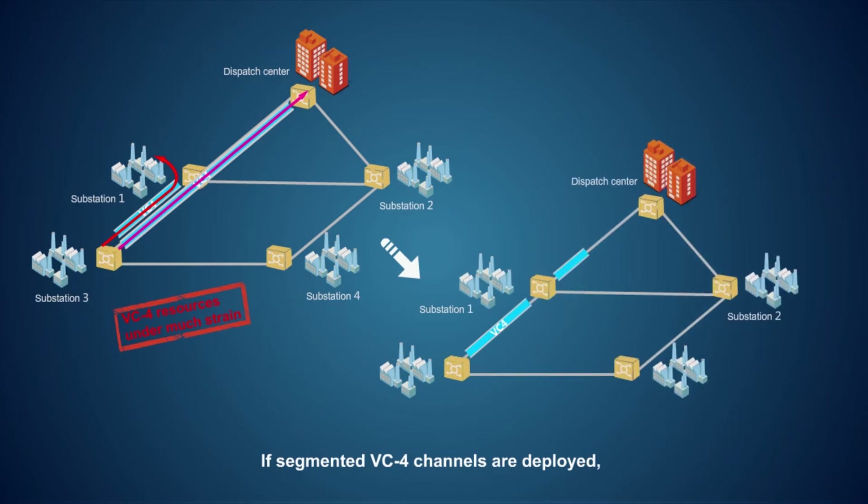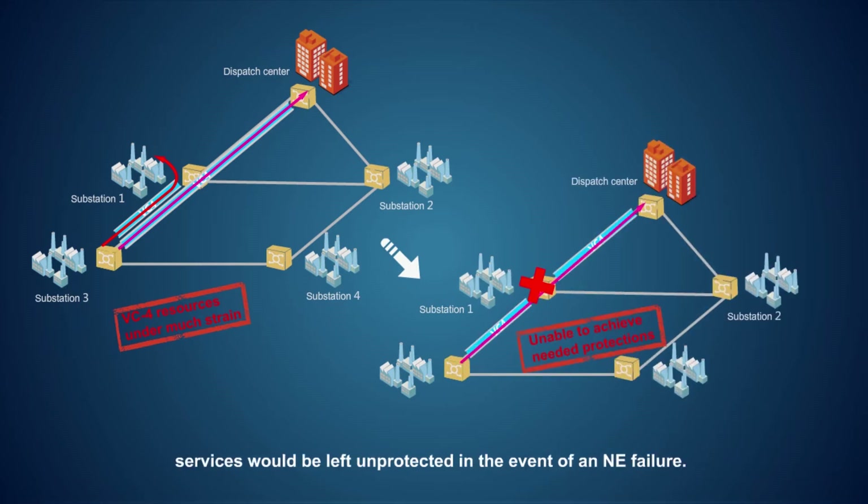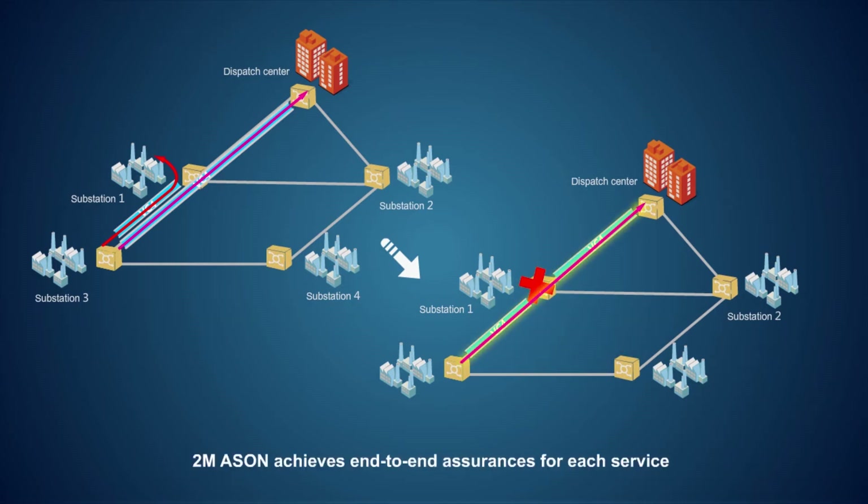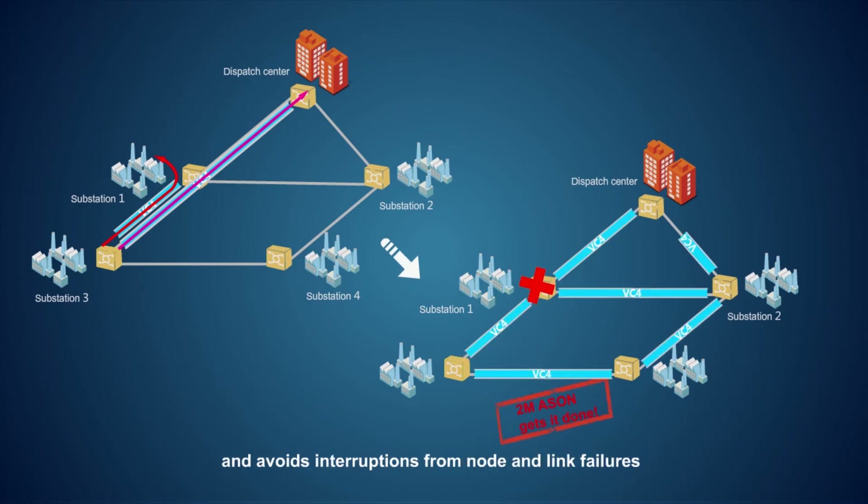If segmented VC4 channels are deployed, services would be left unprotected in the event of an NE failure. 2 Mbps ASON achieves end-to-end assurances for each service and avoids interruptions from node and link failures, while saving VC4 resources. The layout completely suits the purposes of the power grid industry.